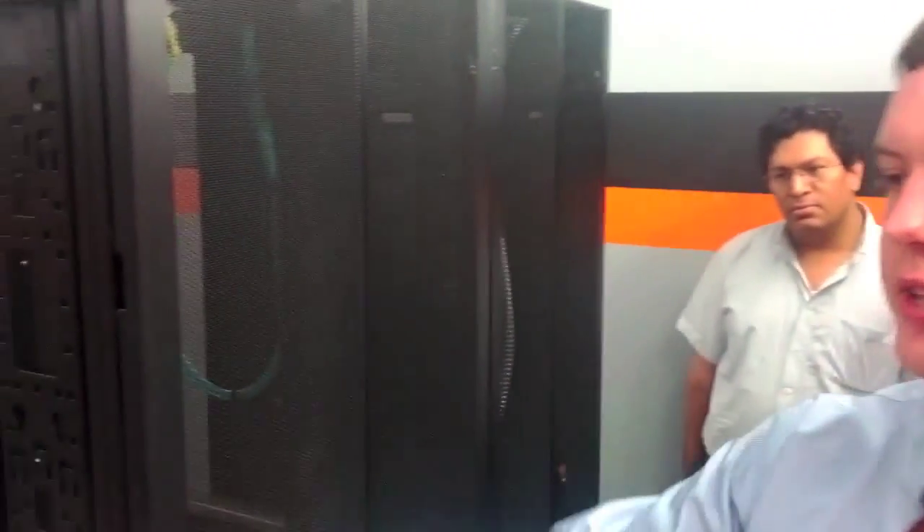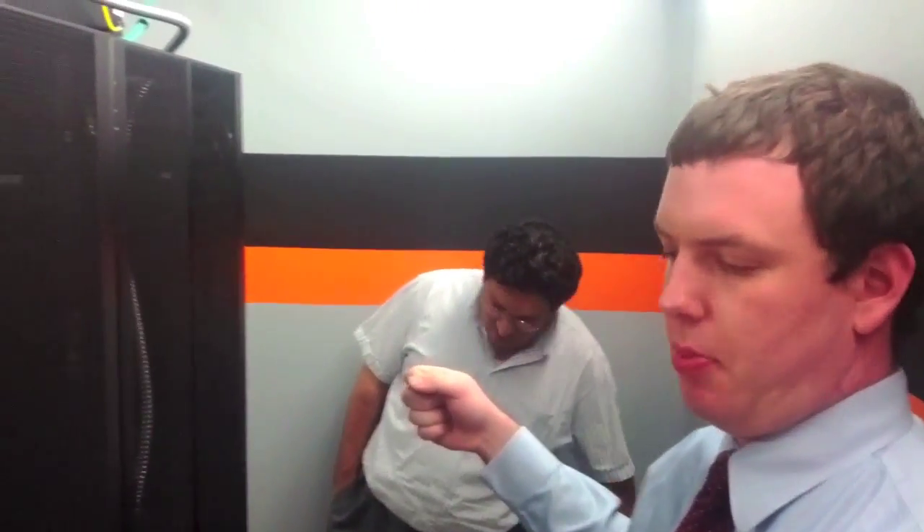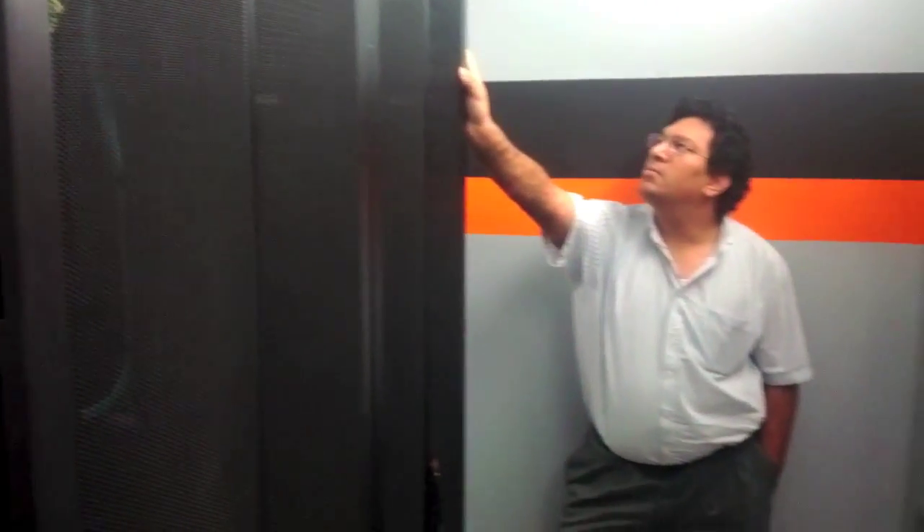We have one rack here for servers, another rack for networking gear, and then a third rack that's not here yet but will also be servers. This is the hot side of the server room. The air comes in on the other side — that's the cold side — goes through the servers, gets hot because the servers are putting out a lot of heat, and then goes into this return bed right here. Then it gets cycled through the air conditioning area and comes out cold again from the bed at the top.